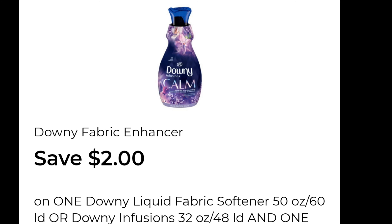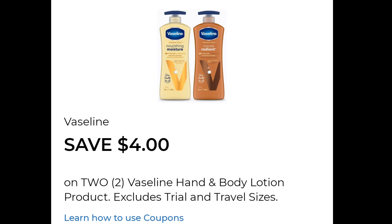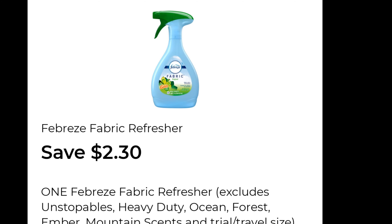Your total is $26.95 before coupons. Then subtract $11.30 in coupons off the app, which is going to bring you down to $15.65. But after the $5 off of $25, you're only going to be paying $10.65 plus tax for all of these great items right here at Dollar General.